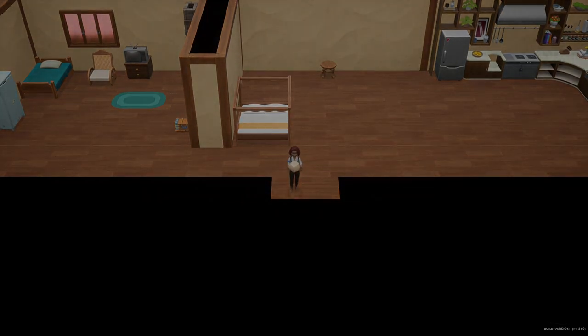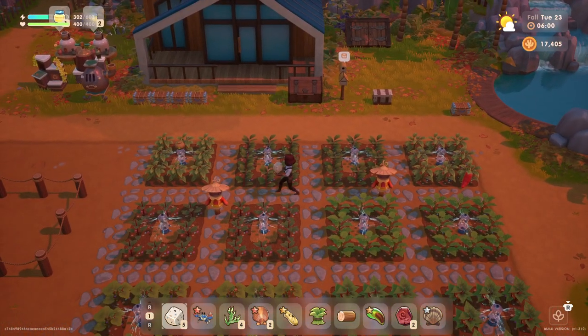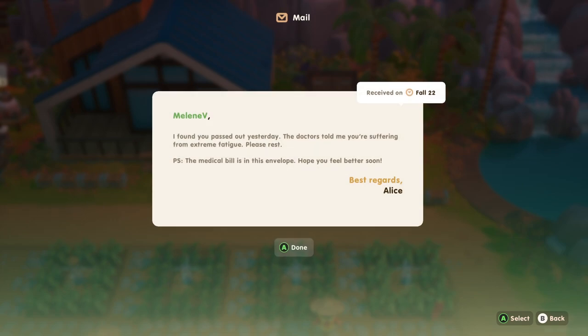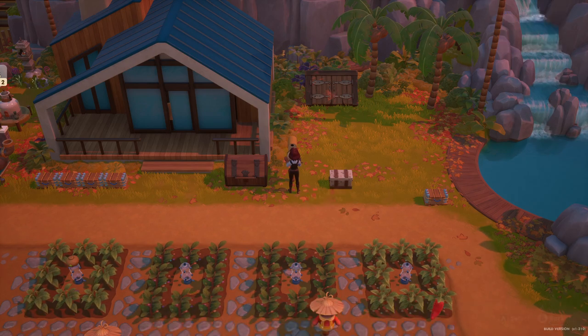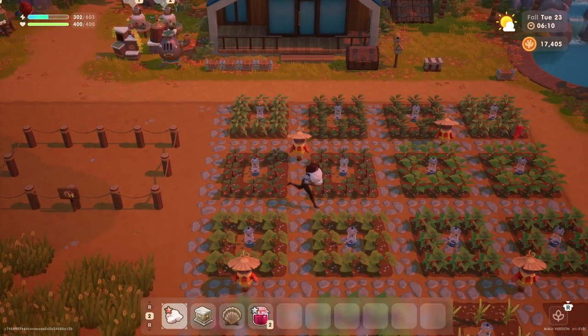Hello everyone and welcome back to Carlisle Island. My name is Melanie B. It is now Tuesday the 23rd of fall. Last time we passed out on the farm, so let's get some work done today. We got a message from Alice in the mail: 'I found you passed out yesterday. The doctors told me you're suffering from extreme fatigue. Please rest. P.S. The medical bill is in this envelope. Hope you feel better soon.' We got billed for that.